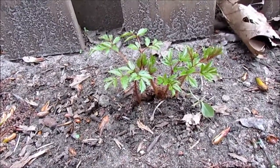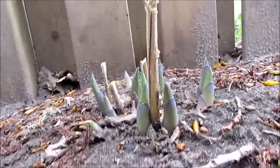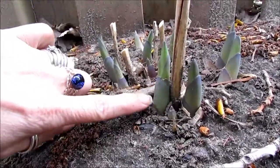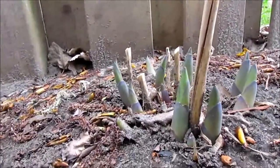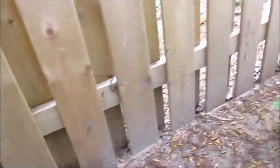I often end up yelling at Justin — 'Justin, you have to come out and see this!' Here are some more hostas. I love the shapes and colors of them at this stage. I don't remember noticing that before — it's one of the reasons I like getting right down and having a good look.